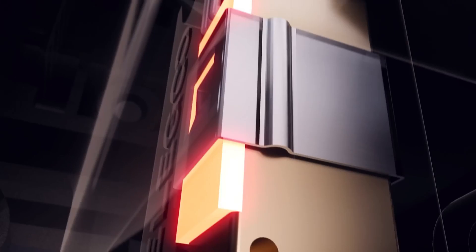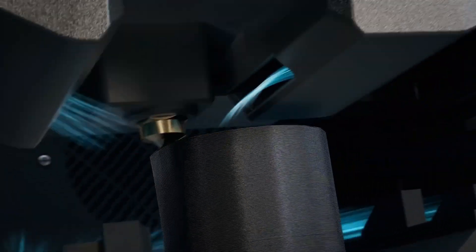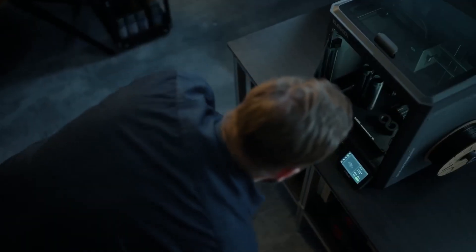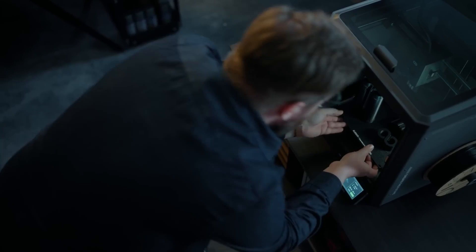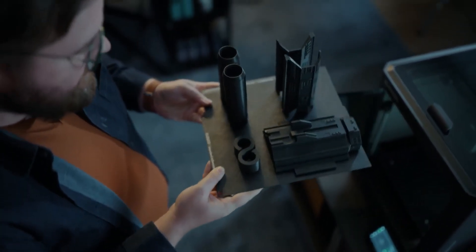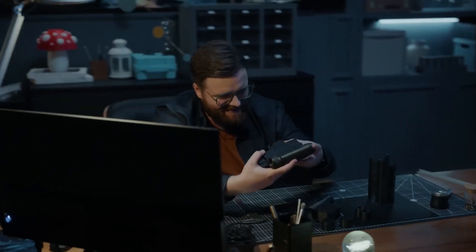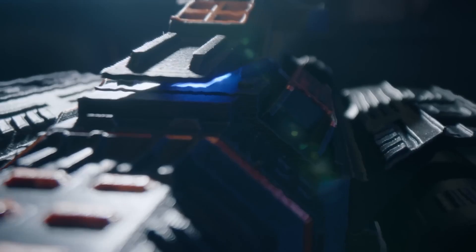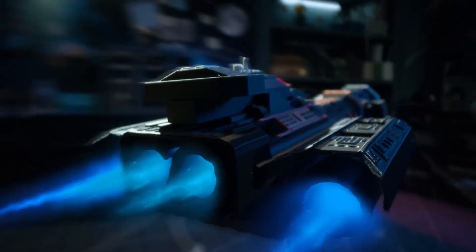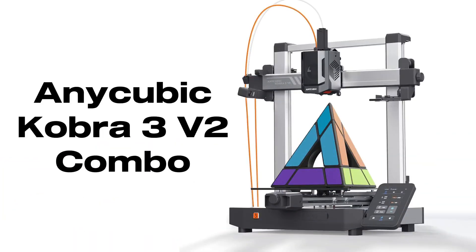A built-in chamber camera, LED lighting, and remote monitoring let you watch prints and adjust settings without disturbing the enclosure, while the dual-sided PLA-specific build plate improves adhesion and reduces warping. Beginners and experienced makers alike will find the Centauri Carbon delivers a polished, high-performance printing experience — dependable, accurate, and built to last.